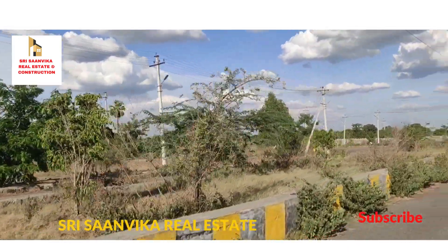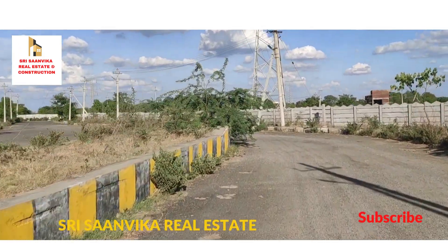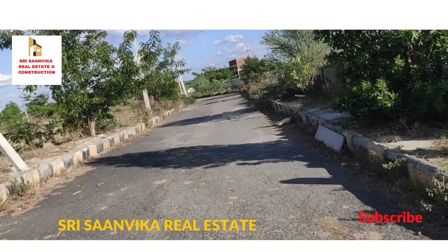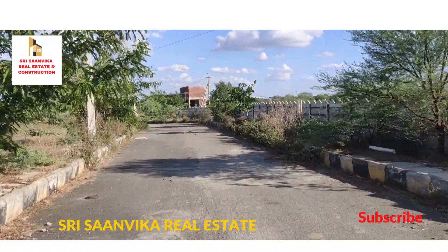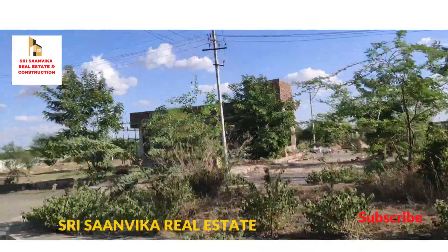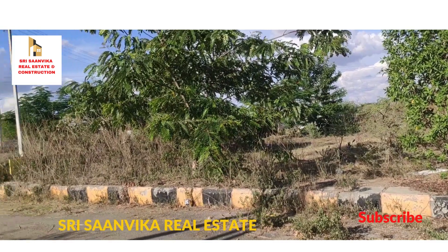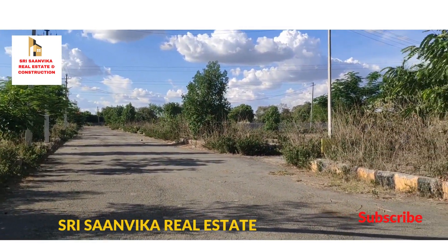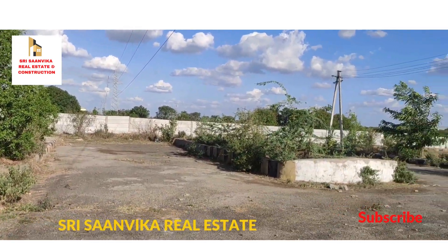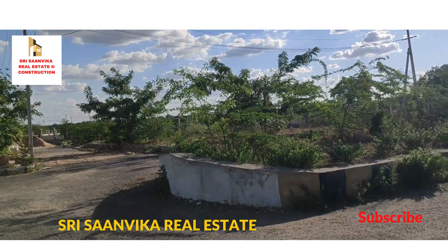This is the end of the venture. Peaceful area. Thank you.